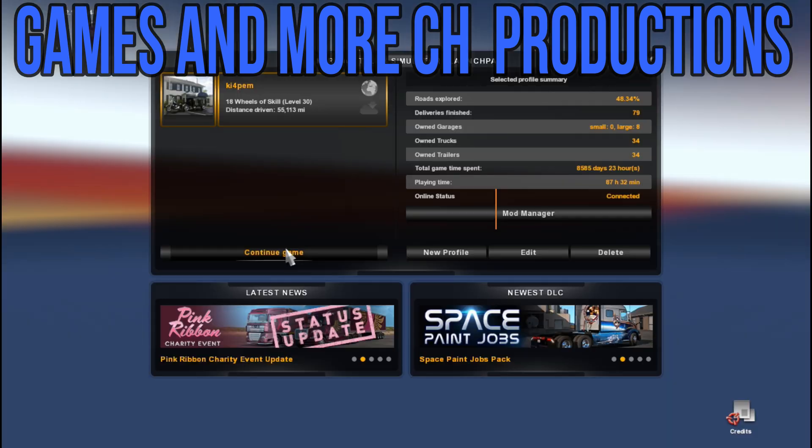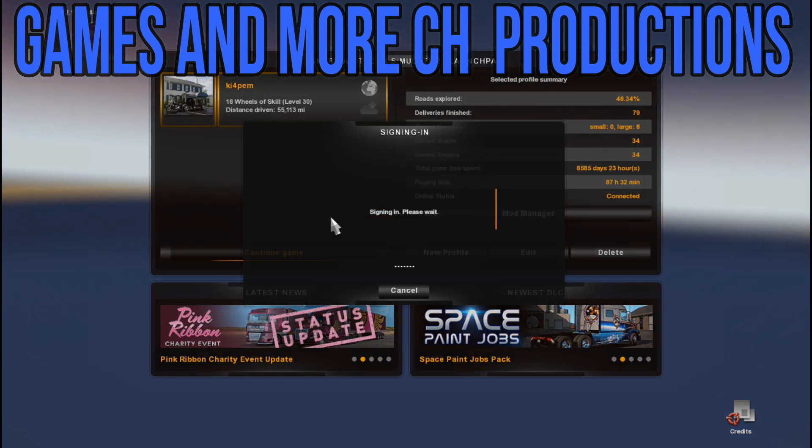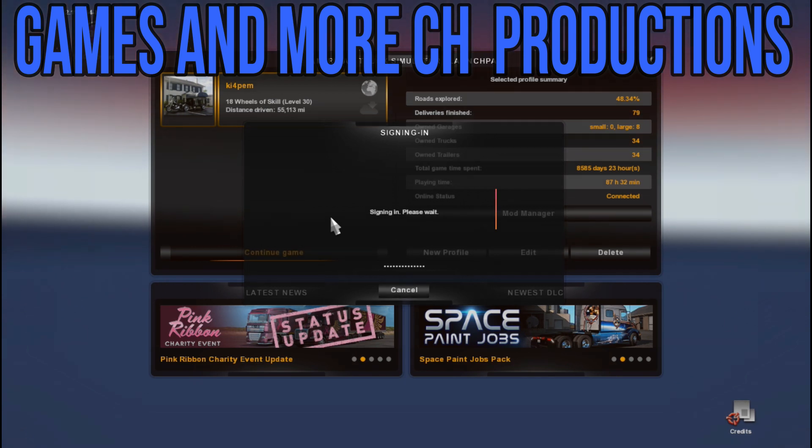Okay there, Gamsters and welcome back. Good morning, good evening, good afternoon to you there, madam or sir, Master or Missy, whatever the case shall be. Games and Mutt channel here. Alright — American Truck Simulator.